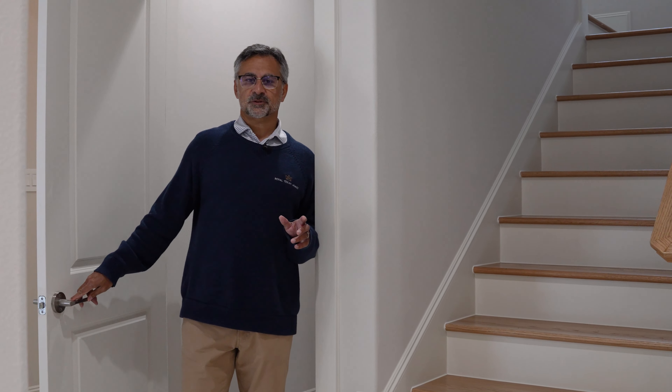Coming out of the under-stairs closet — all joking aside, using and opening space like this is important. Where do you store your luggage, winter stuff, vacuums, items you use once or twice a week? Using this space when you have stairs like this and letting it follow the stairs around underneath really gives you opulent storage without having to go up into the attic.